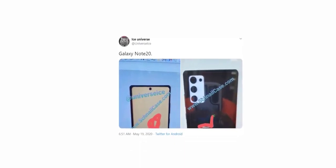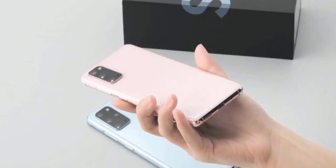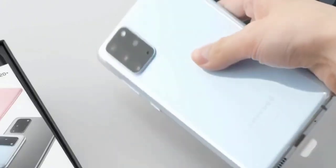Ice Universe shared a couple of images of handset renders. To be exact, it shows a boxy design reminiscent of the previous Galaxy Note, with a square shape and a hole punch centered at the top of the display. On the back, it's sporting a rectangular camera module featuring three big sensors and one small sensor, presumably a flash, more like the Galaxy S20 rectangular camera housing.